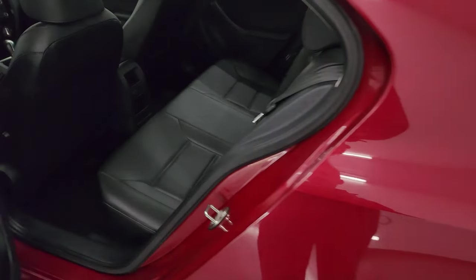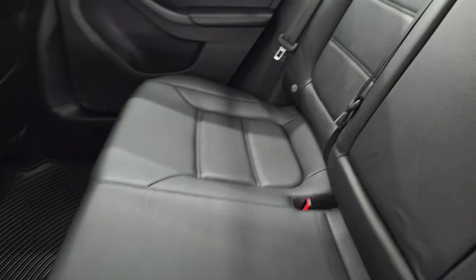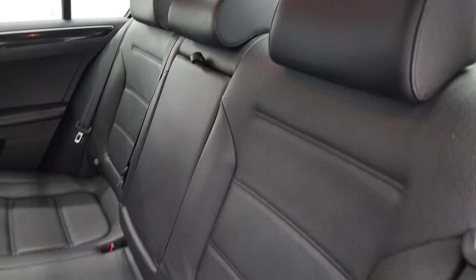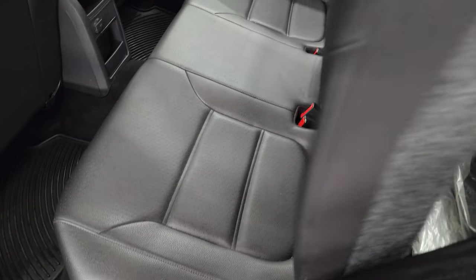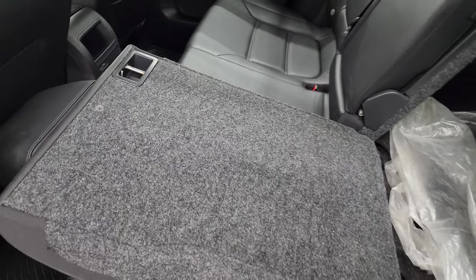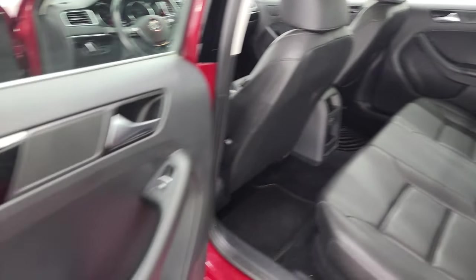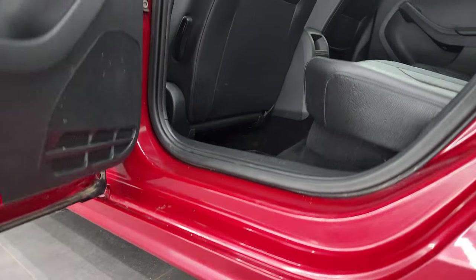The back seats are just as clean as the front seats — no rips or tears back here. You do get the LATCH child safety system for car seats, all-weather floor mats in the rear as well, and these seats fold down for extra storage. The child safety locks are on the back doors, and the door interiors all look really good on this car.